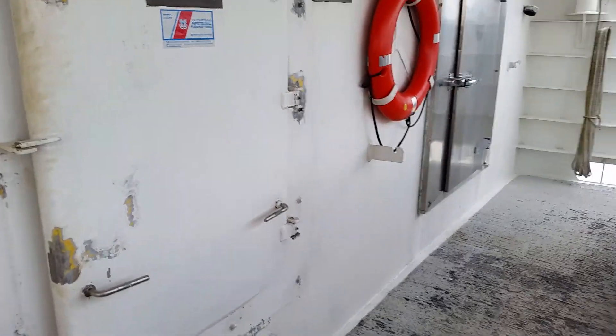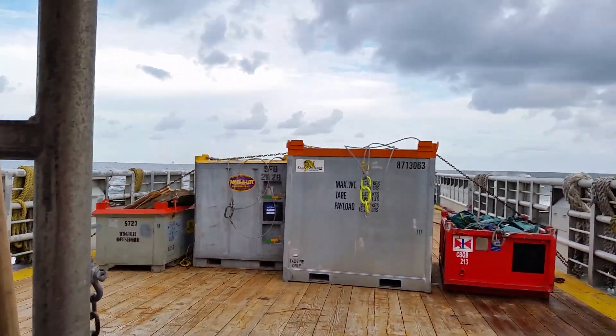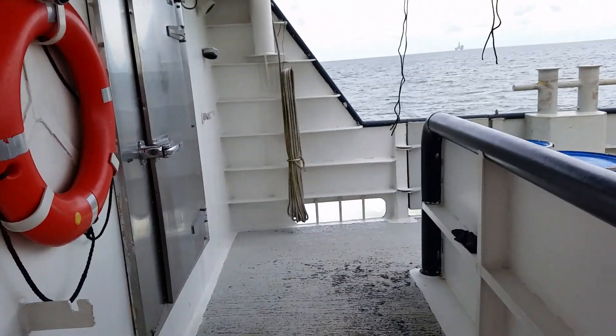All right guys, we just came through the wheelhouse. We'll take you through the rest of the boat. This is the back deck — got our cargo, we are underway. We had all the watertight doors completely docked and secured.